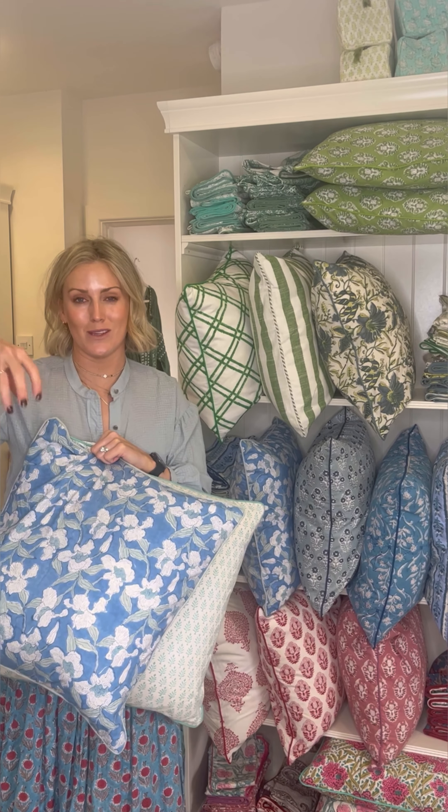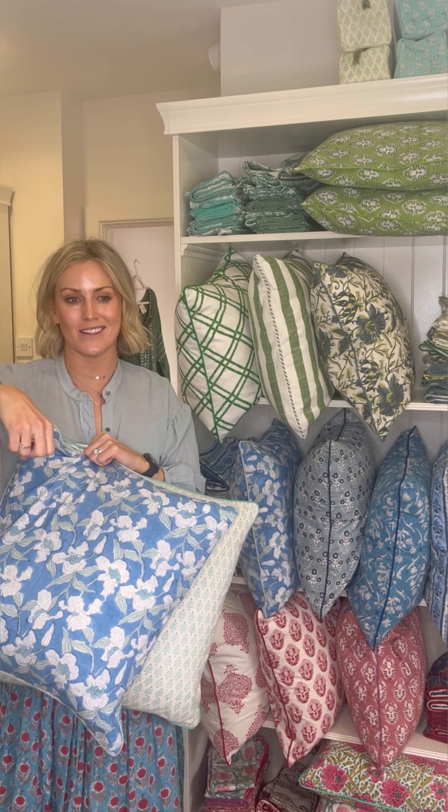Hello! Today we are going to talk you through cushion covers. Cushion covers seem to be the hottest item on the site at the moment and they are just flying out the door, so we thought we would strike while the iron is hot. We do get emails and messages about whether things match, and I totally understand that.